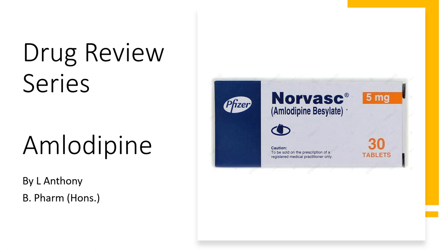Hello everyone. Welcome to drug review series. Today we are going to take a look at amlodipine.